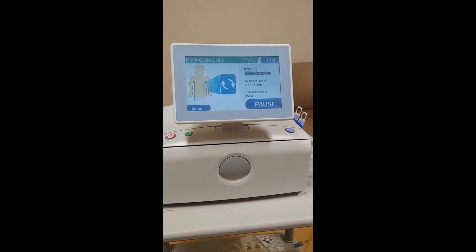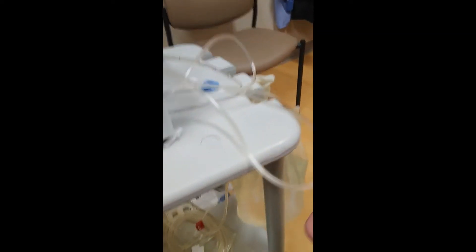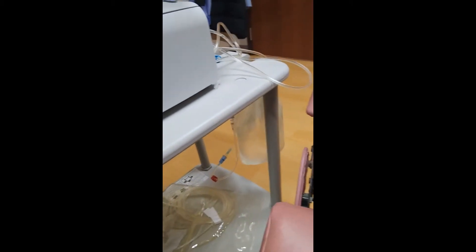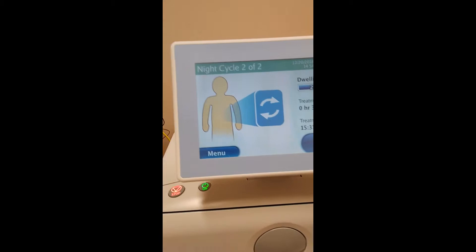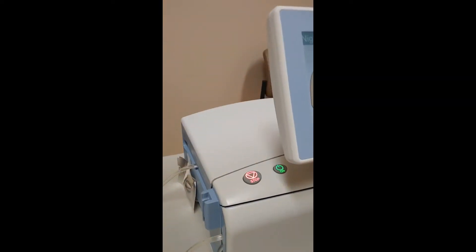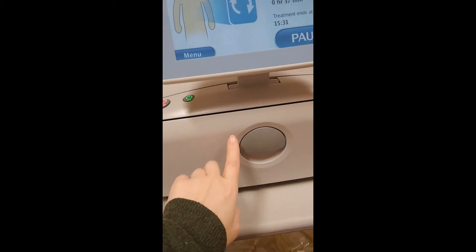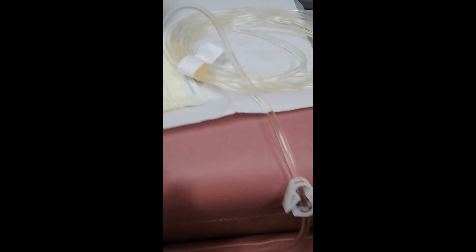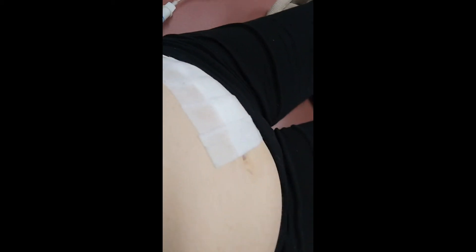So this is my dialysis machine. The fluid comes from those bags that are hanging there, goes into here, goes into a warmer that's back here, goes through a cassette that's in here, into a tube, and into me here.